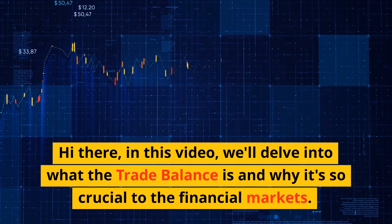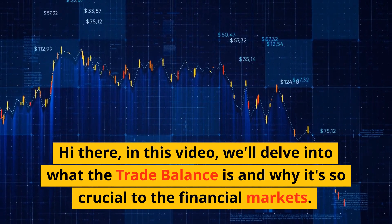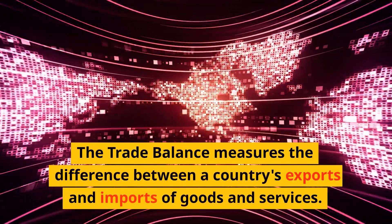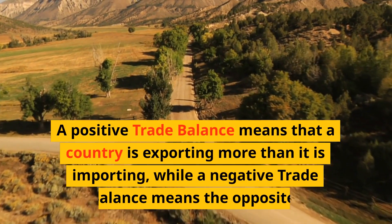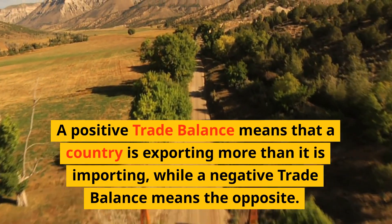In this video we'll delve into what the trade balance is and why it's so crucial to the financial markets. The trade balance measures the difference between a country's exports and imports of goods and services. A positive trade balance means that a country is exporting more than it is importing, while a negative trade balance means the opposite.